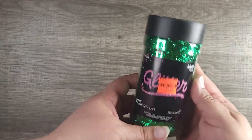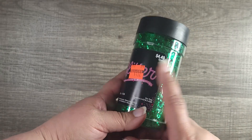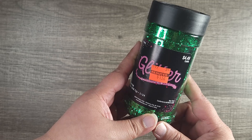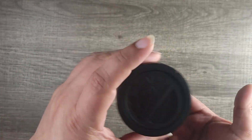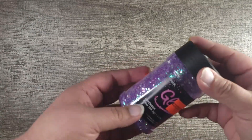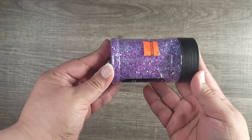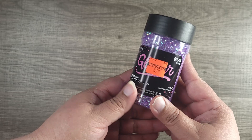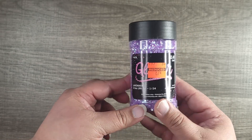To start, the big glitter, which is usually $4.49, and I got it for $1.12 — pretty hefty size. Another one I got is the purple; look how pretty that is. This one was $3.49 and I got it for 87 cents.